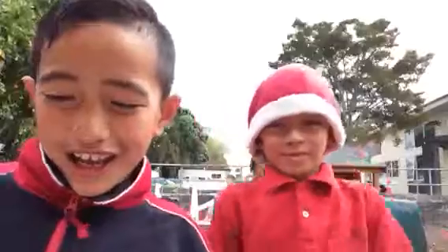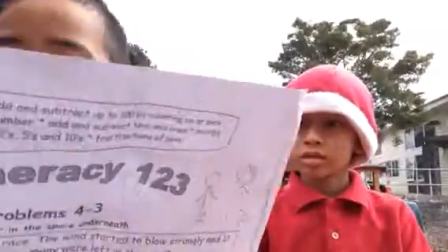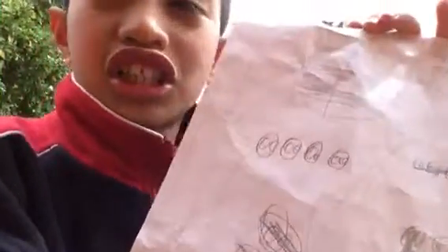Hi guys, my name is Joseph. We're gonna do number eight, and it's about tennis balls. I had four boxes of tennis balls — two in each box. So we have four groups and two in each group, and that equals eight, because four times two equals eight.